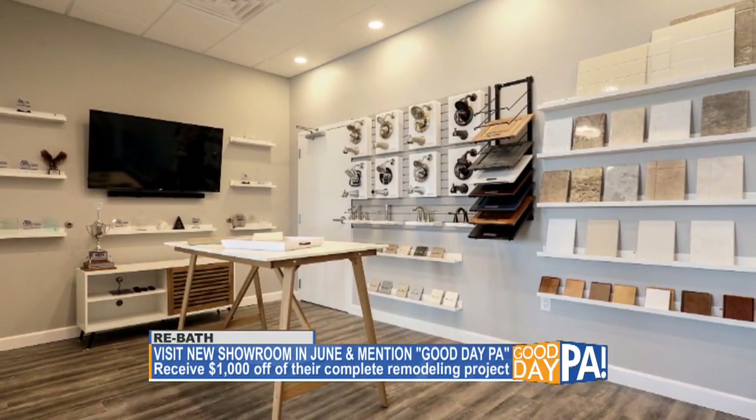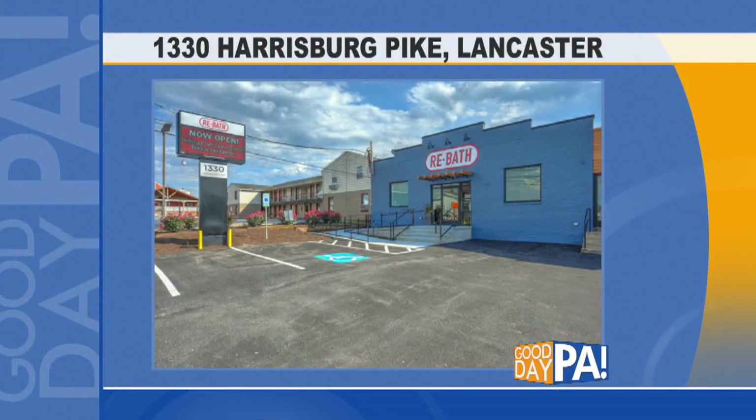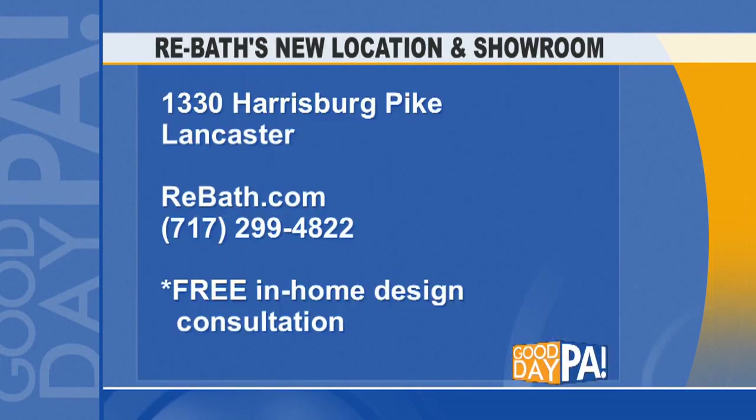The new location is 1330 Harrisburg Pike, just off of Route 30, just down the street from where the new Wegmans is going in. Thank you so much, John. Congratulations to you and the whole team.